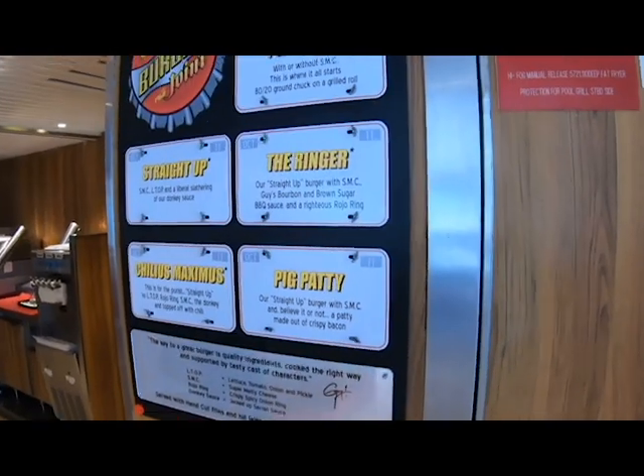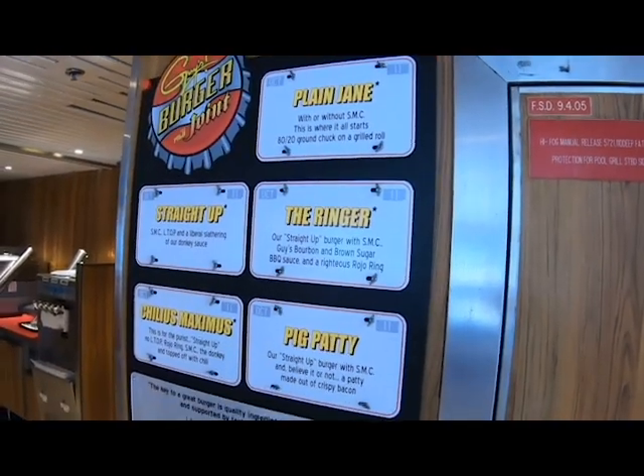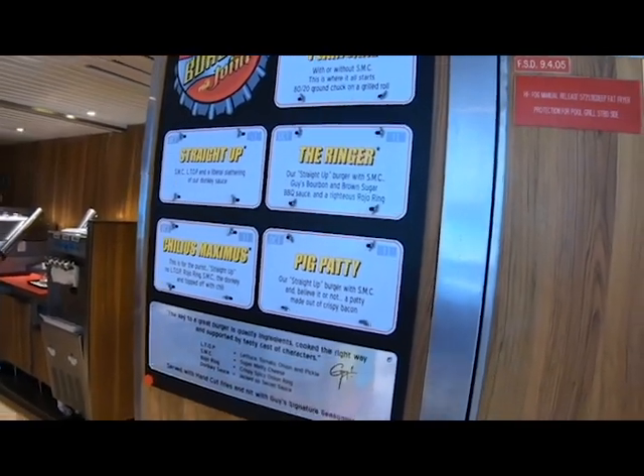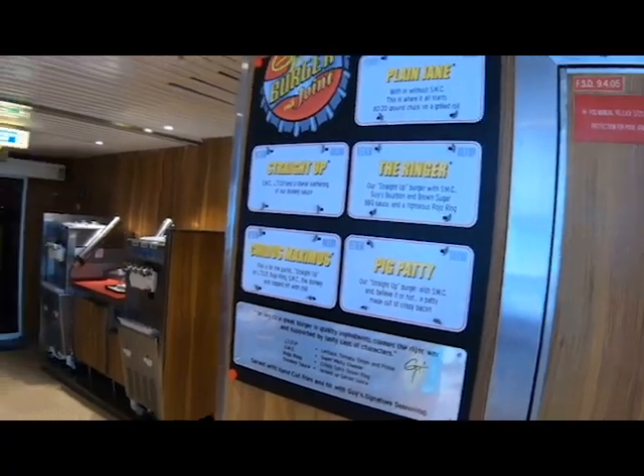Here's a little quick video of what it looks like when you go to Guy's Burger Joint. This is what you'll walk up to when you get to the front of the line — these are your choices. Make sure you know what you want before you go through so people behind you don't shout at you.